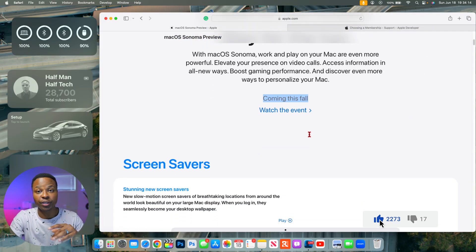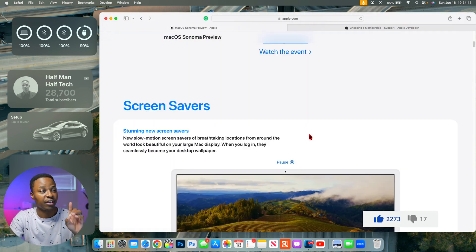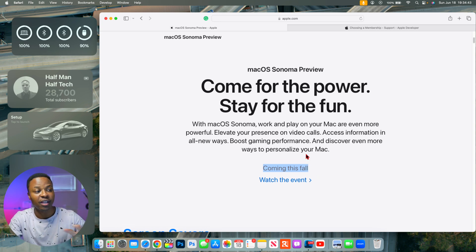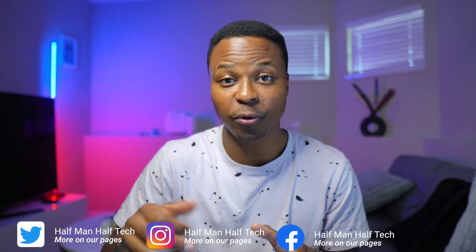The first thing we need to cover is when this update is going to be released. On Apple's website about the macOS 14 Sonoma preview, they highlighted that this update is coming later this fall. Last year, macOS 13 was released on October 24th, and I don't see there being any exceptions — you can look forward to macOS 14 Sonoma being released sometime in October.